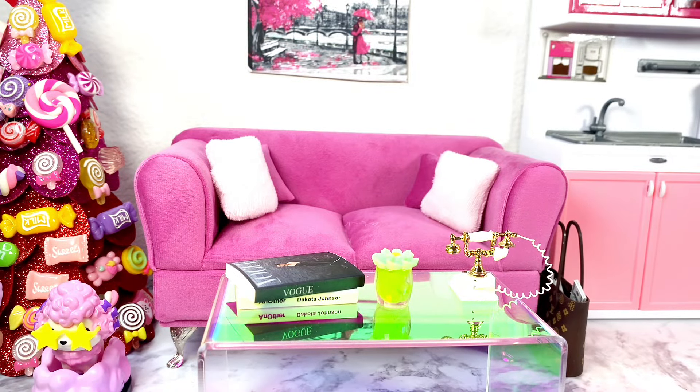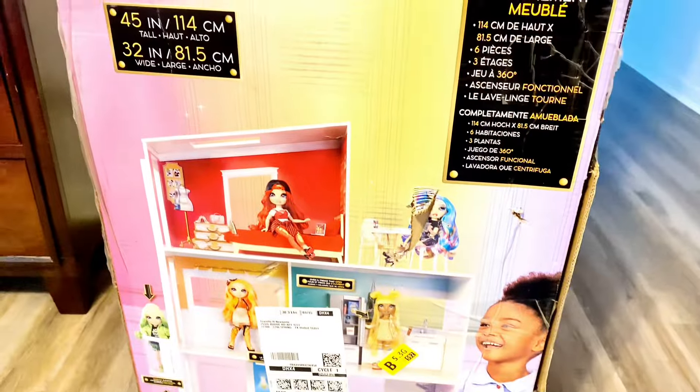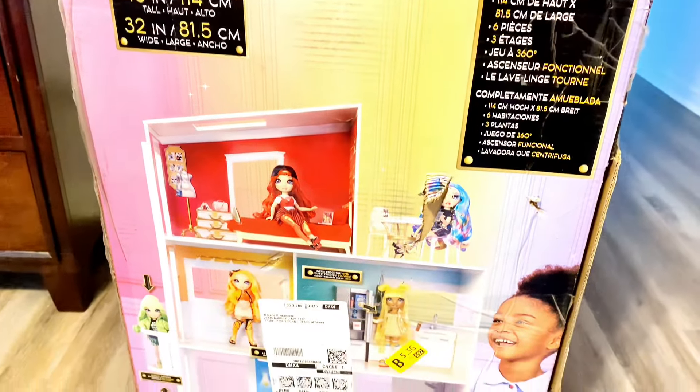Hello there, welcome back to my channel! Today we're going to be looking at Barbie fashion — one of the fashions is all the way from Paris, so tune on in. I do have a poll going on my community tab where I'm trying to see if you want me to unbox the Rainbow High house first or the Malibu house first.